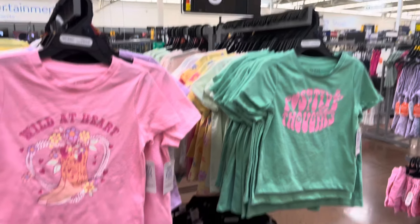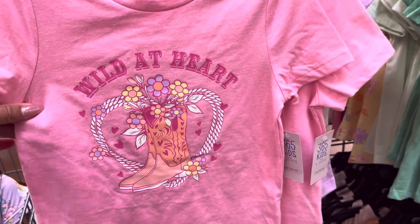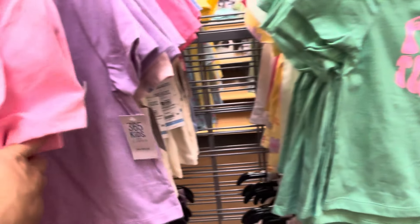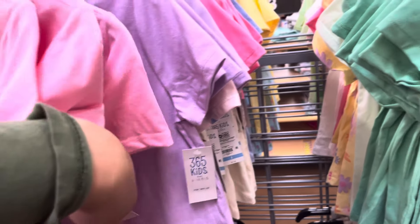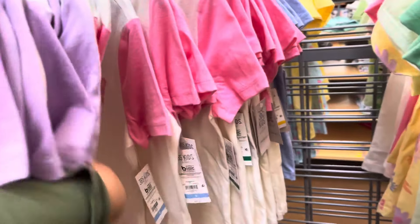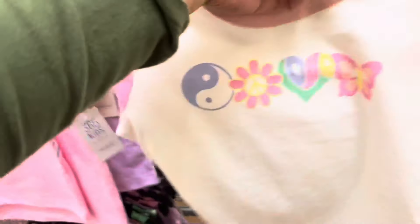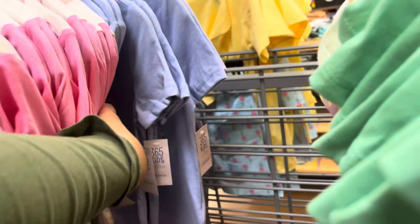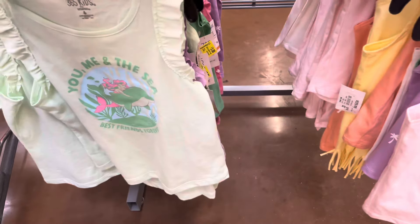They even have some shirts for three dollars — all of these are three dollars and they do have several kinds. They were five, so I'm going to watch these hoping they'll go down to one dollar. They have this one that says 'smile,' they have this pink one, and this blue one with a rainbow.